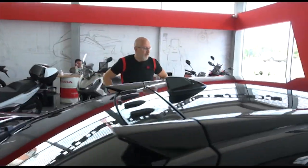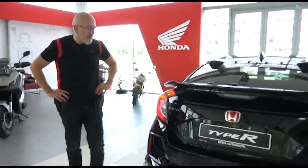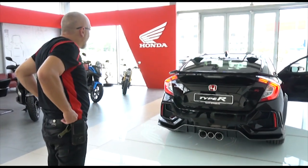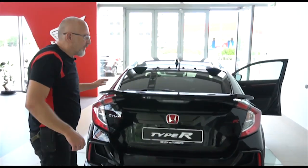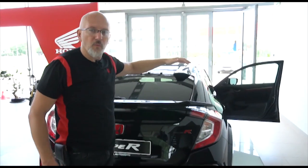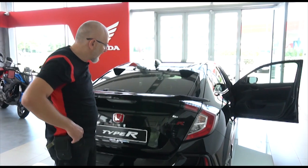Holy moly. Last year I was in this salon and I saw a Type R, but this one is different. It is definitely different. It doesn't have the big GT wing — it actually has a spoiler. So it's very discreet.